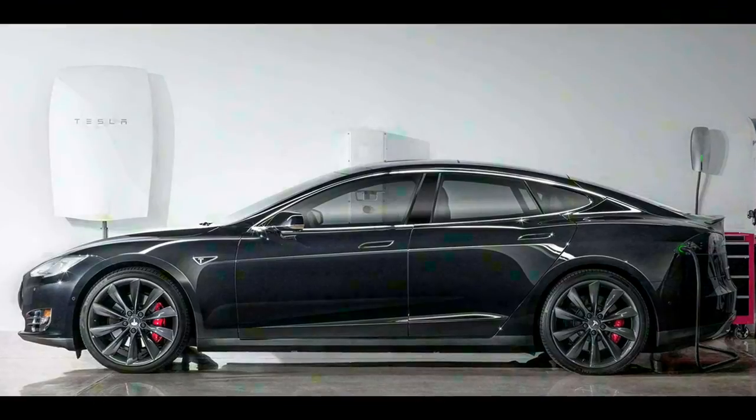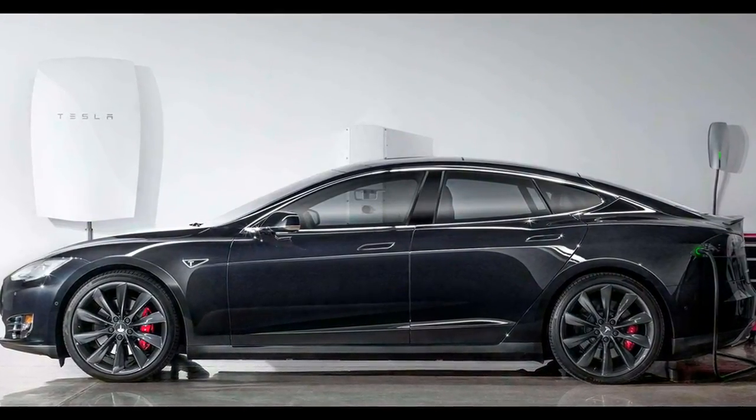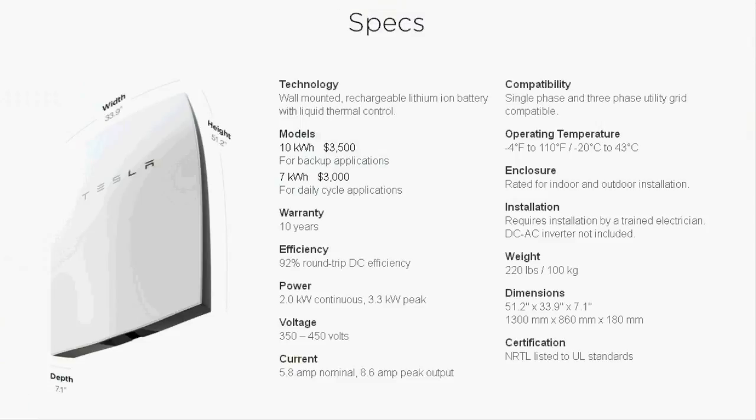Power companies often charge a higher price for electricity during peak evening hours than overnight when demand is low. Powerwall can reduce your power bill by storing electricity when rates are low and powering your home when rates are high. Tesla will sell the 7kWh unit for $3,000, while the 10kWh unit will retail for $3,500 to installers.